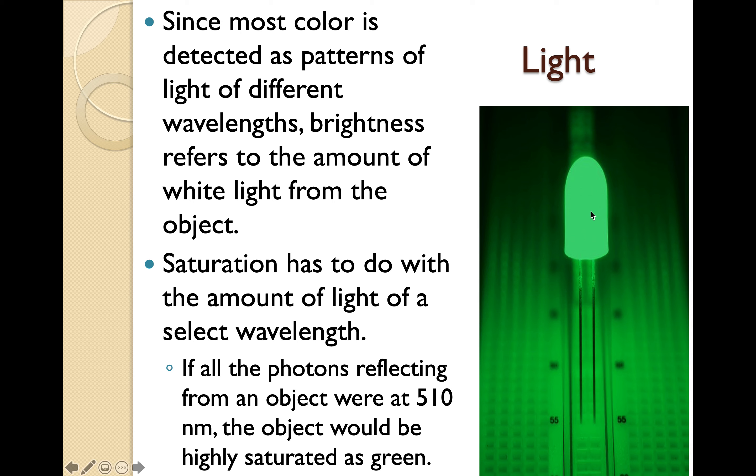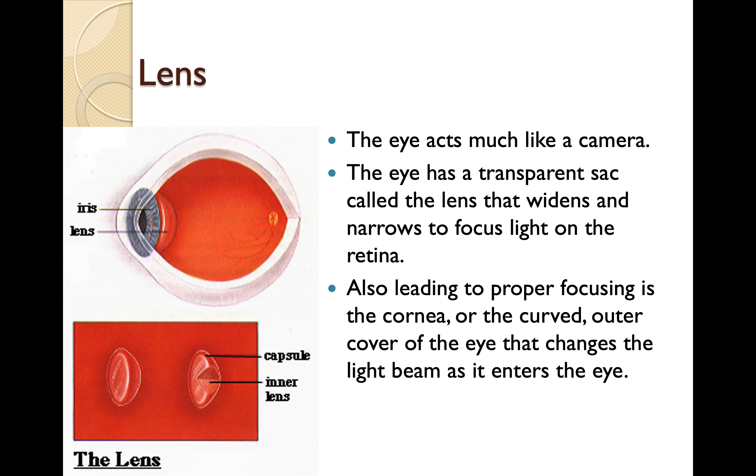You're seeing green at 510 nanometers. The eye acts much like a camera. The eye has a transparent sac called the lens that widens and narrows to focus light on the retina. Also leading to proper focusing is the cornea, the curved outer cover of the eye, that changes the light beam as it enters the eye. This is one of the reasons why people need to wear glasses — their lens doesn't work properly, usually referred to as an astigmatism.